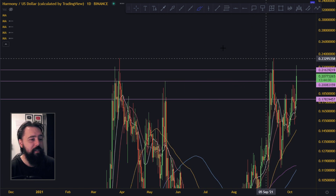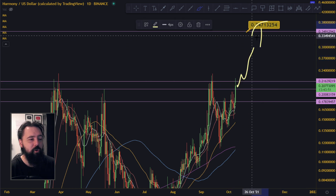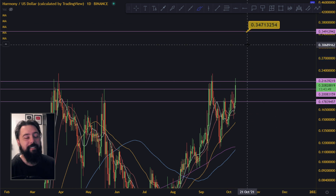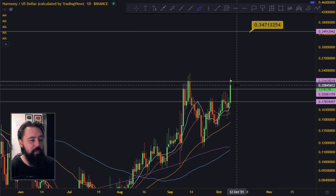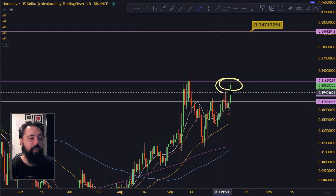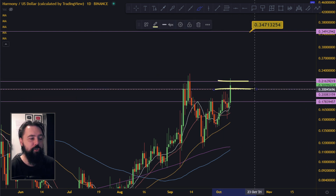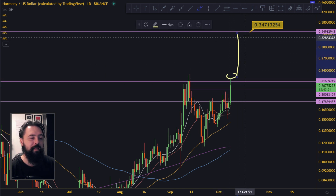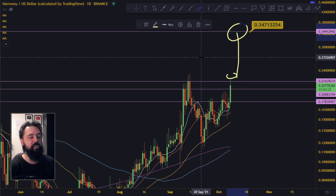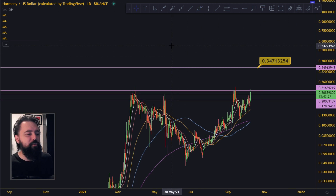But we do know that on the daily timeframe, the next target is 0.34 or whatever — all the way up there. Whether it goes up right now, it's going all the way up there. We have resistance, we pumped nicely, we broke some levels. We've got to close and clock in these levels, close up here, preferably all the way up here. And once we do that, this is going to be easy peasy lemon squeezy. So I have no problem with Harmony. Harmony looks good. Harmony ONE looks like it's going to pump.